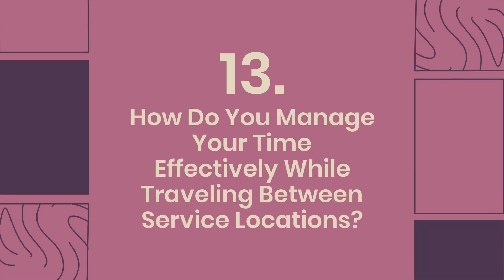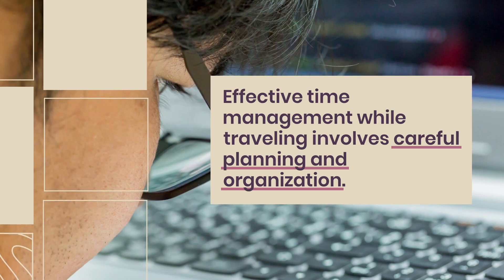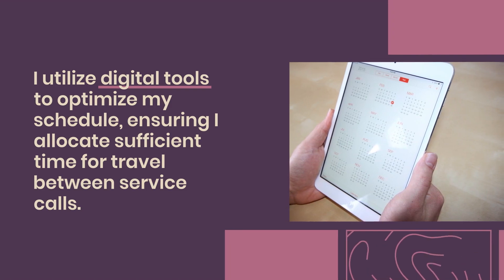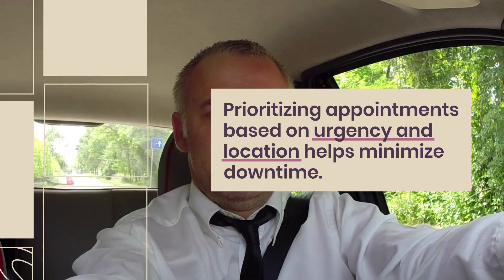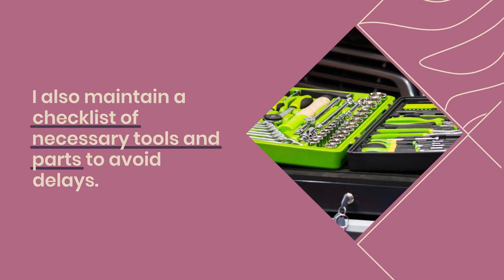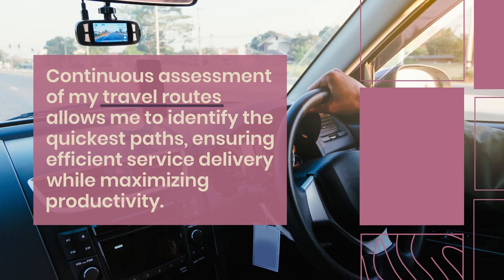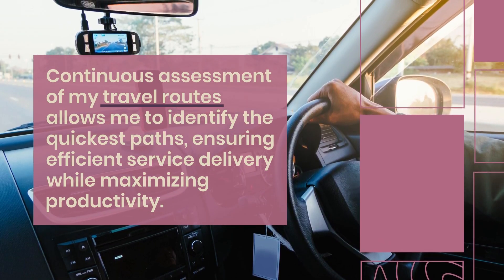Question 13: How do you manage your time effectively while traveling between service locations? Effective time management while traveling involves careful planning and organization. I utilize digital tools to optimize my schedule, ensuring I allocate sufficient time for travel between service calls. Prioritizing appointments based on urgency and location helps minimize downtime. I also maintain a checklist of necessary tools and parts to avoid delays. By keeping an open line of communication with customers, I can adjust my schedule as needed, and continuous assessment of my travel routes ensures efficient service delivery while maximizing productivity.